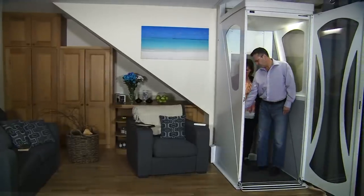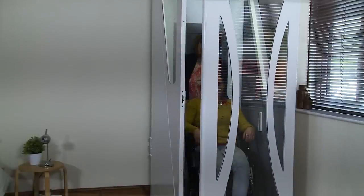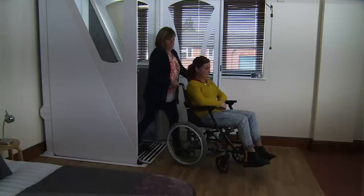By choosing the Harmony FE Lift, you are choosing a lift which is very flexible. It can be used seated, standing, or with our longer, wider model by a wheelchair user accompanied by an attendant.